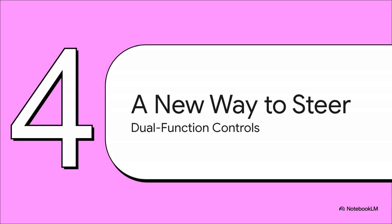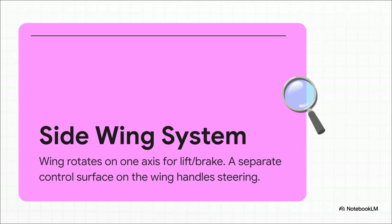But wait a minute. If rotating those big side wings just controls going up or slowing down, how does the pilot actually steer the thing left and right? This is probably the most ingenious part of the whole setup, and it involves a really smart dual-function system. Those side wings actually have two jobs that are completely separate from each other, and that's the key to understanding how this plane could maneuver.